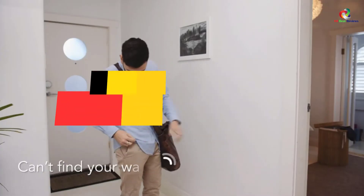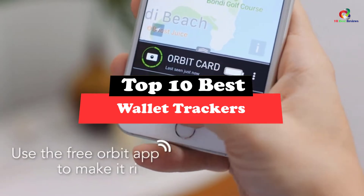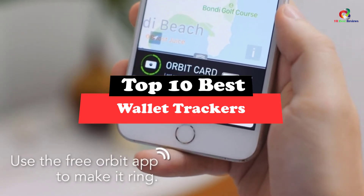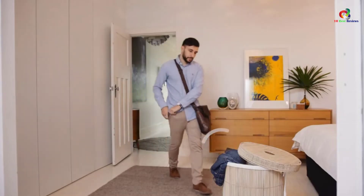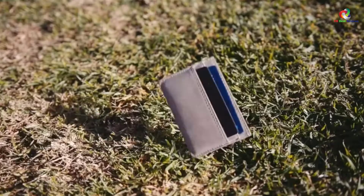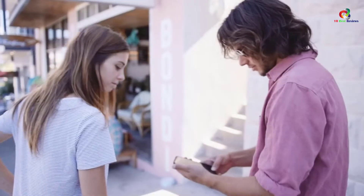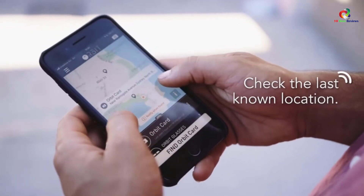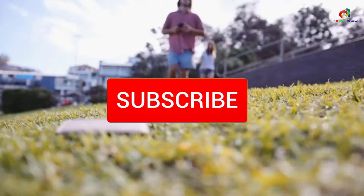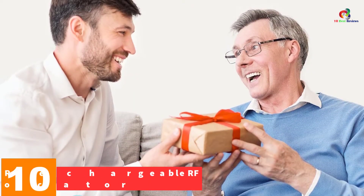Today's video is on the top 10 best wallet trackers. Through extensive research and testing, I've put together a list of options that will meet the needs of different types of buyers, whether it's price, performance, or particular use. For more information on the products, I've included links in the description box below, which are updated for the best prices. Like the video, comment, and don't forget to subscribe.